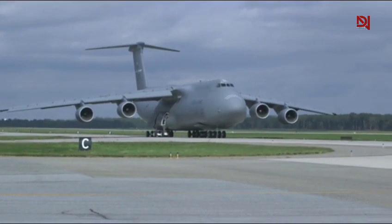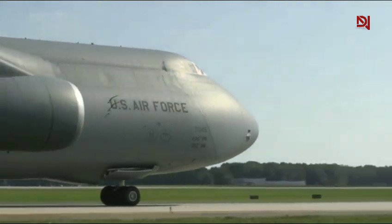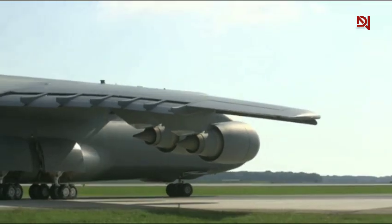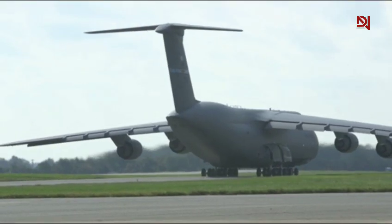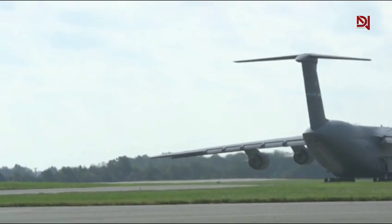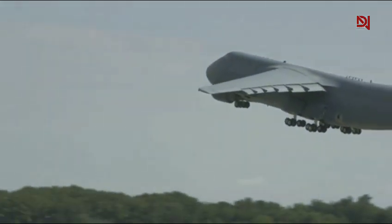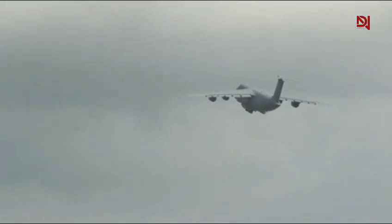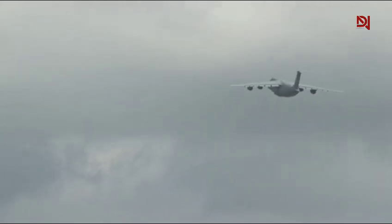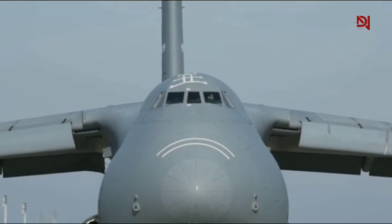And as newer aircraft like the C-17 Globemaster III continue to serve in large numbers, the C5M still plays a unique role. It's the only aircraft that can move the largest U.S. military equipment in a single trip, saving time, fuel, and resources. In a potential conflict in the Indo-Pacific or Eastern Europe, the C5M would be one of the first assets activated, delivering key assets like tanks, missile systems, and radar equipment to forward bases before the first shots are even fired.